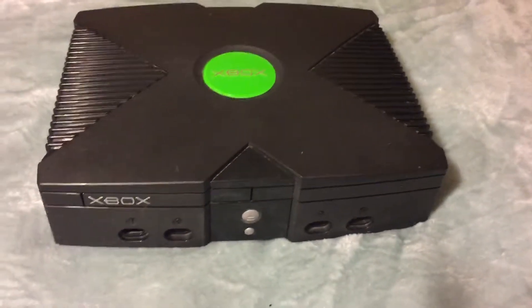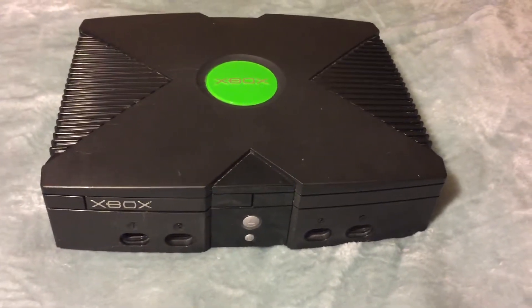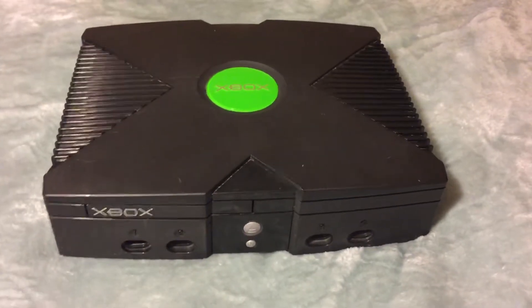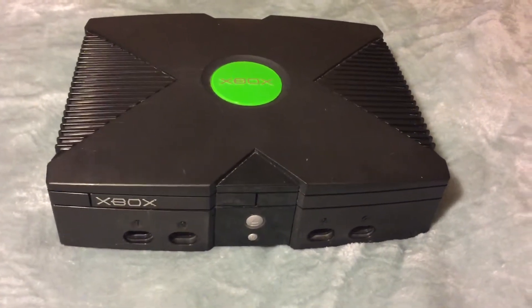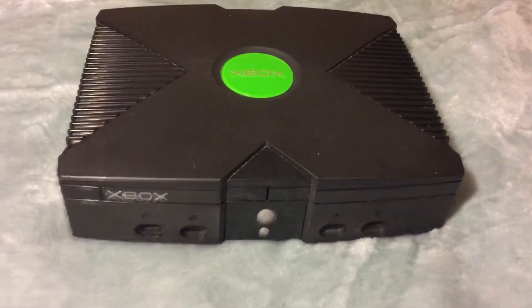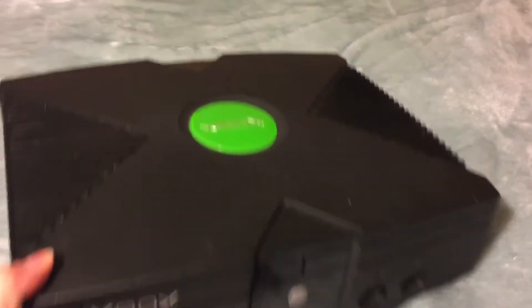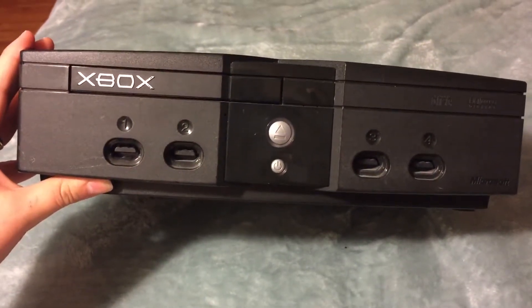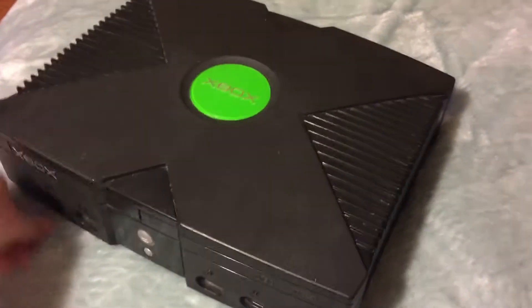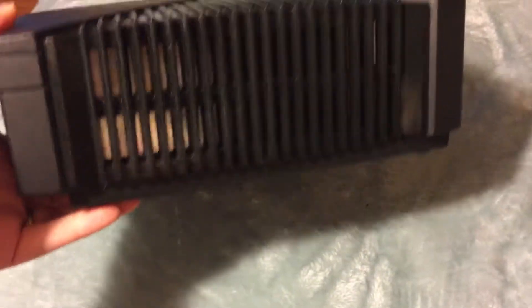Hi guys, welcome to my channel. Today I'm doing a review on my original Xbox. I purchased this back in February of 2016 at a pawn shop near where I live. It is refurbished from GameStop. I'm not sure on how much memory it has.